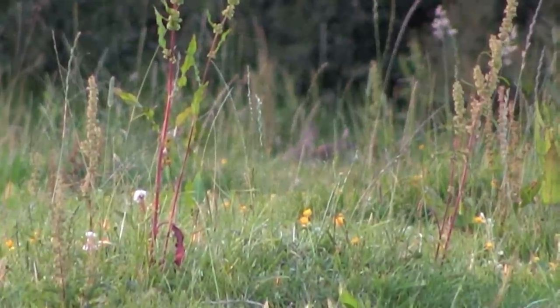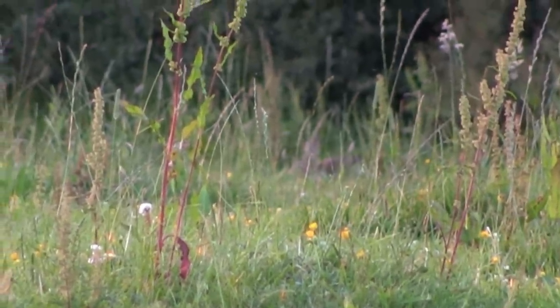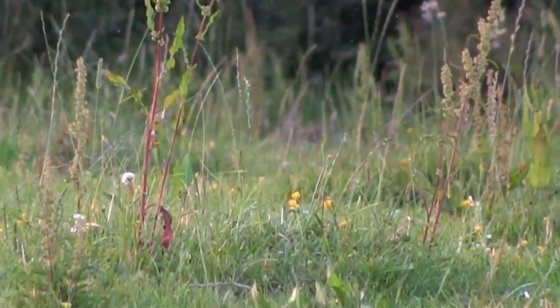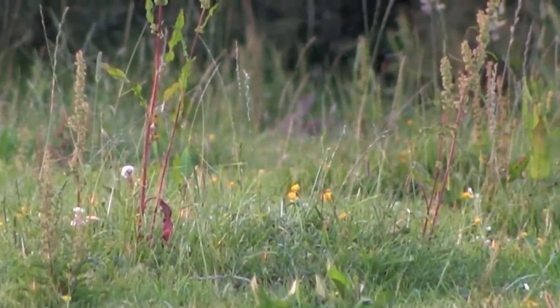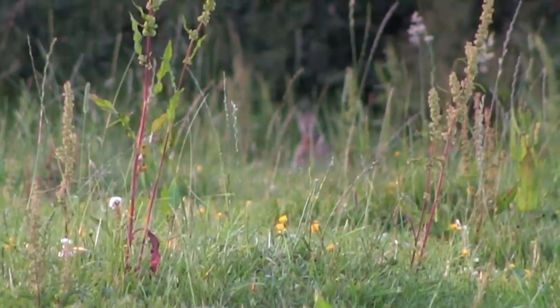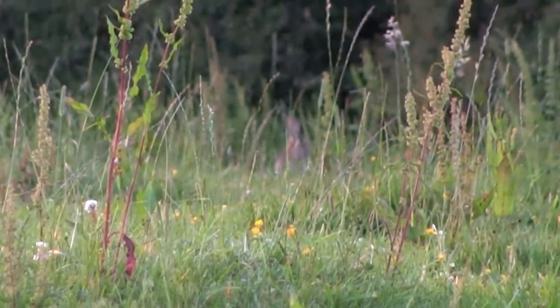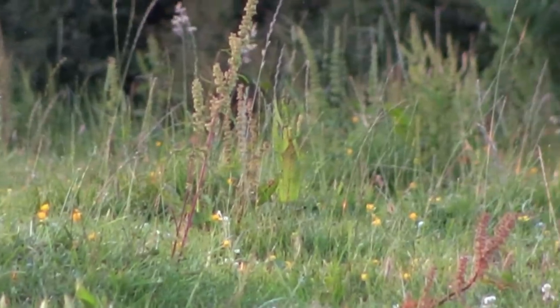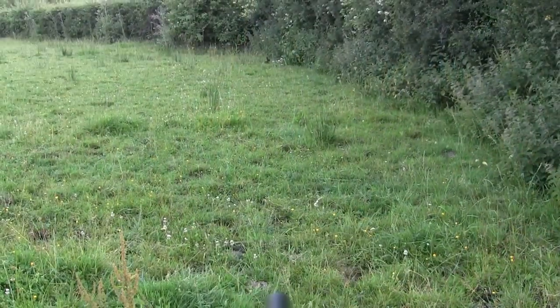I've got within 50 yards of this rabbit. The camera's having a bit of bother trying to focus through the long grass and I can't get a clear shot off, so I give a few squeaks to get the rabbit to lift his head up. But as he does and I'm about to take the shot, he decides to go back into the hedgerow again. But sometimes that happens.